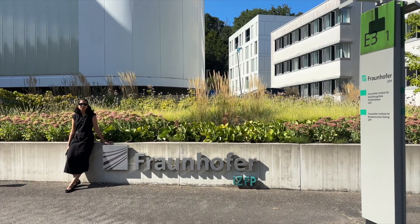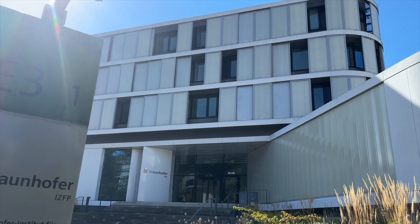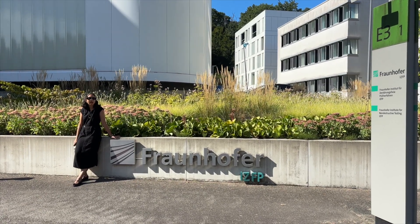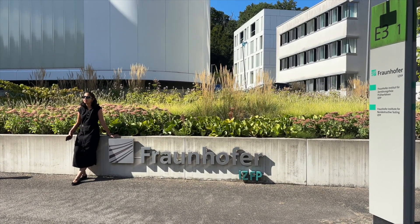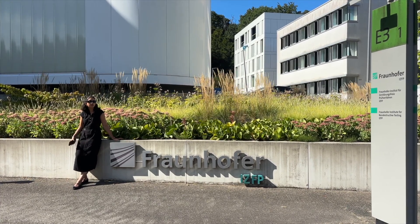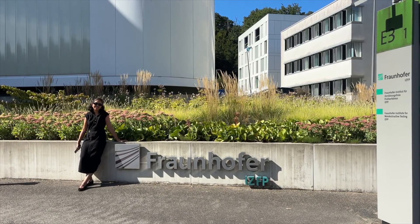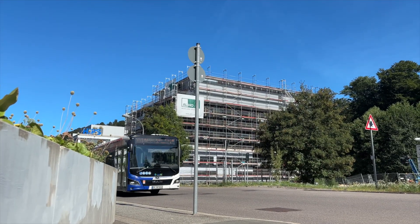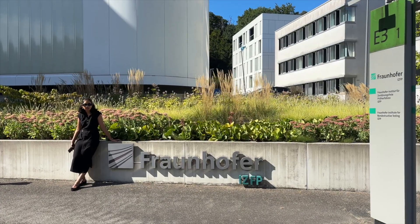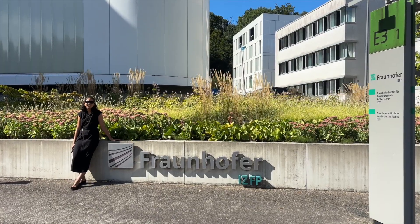The building we're standing next to is Fraunhofer. Fraunhofer is a chain of multiple research institutes across Germany, and we have a Fraunhofer inside the Saarland campus as well — specifically Fraunhofer IZFP, which stands for Fraunhofer Institute for Non-Destructive Testing. This is also a place where you can find many part-time research assistant jobs, and you can also work as a PhD student or professor here.